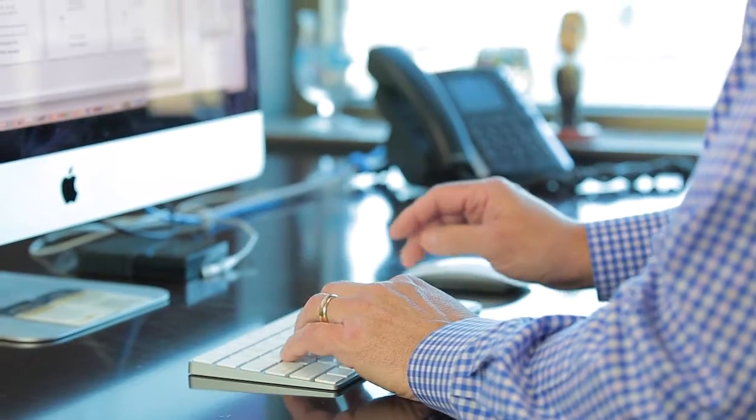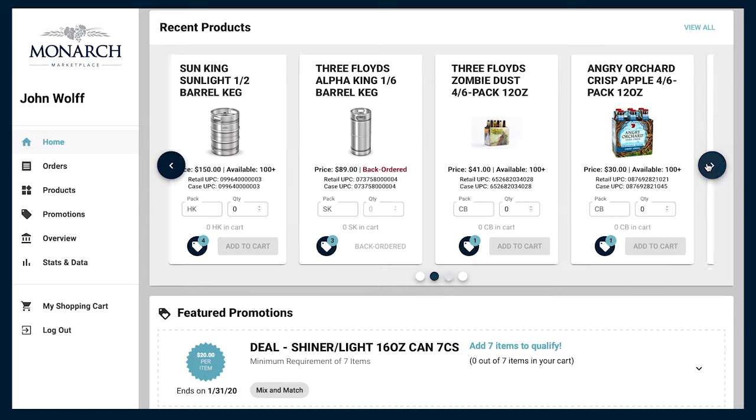With our deep brand portfolio at your fingertips, finding products to meet your needs has never been easier.